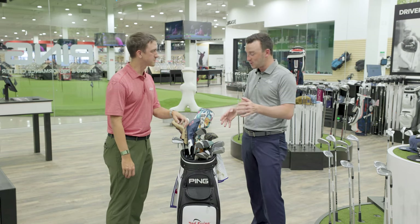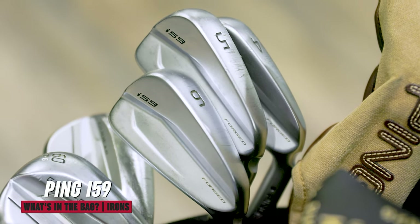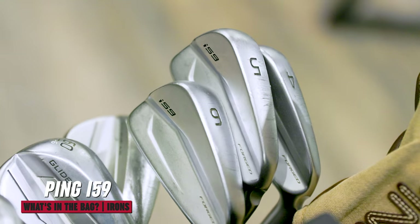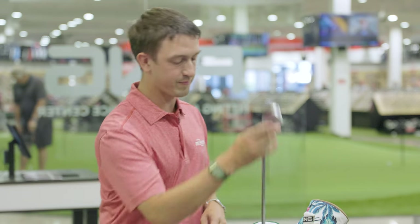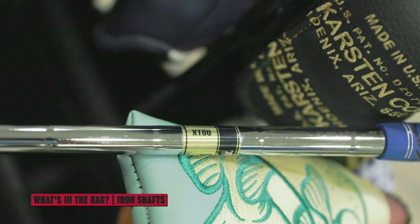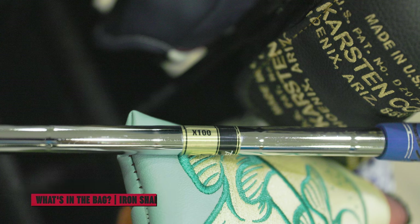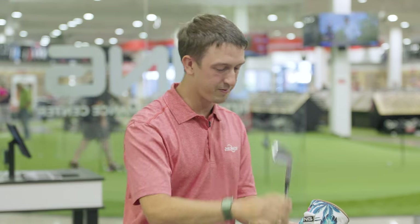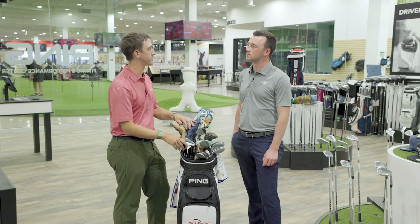Moving to irons — I have the Ping i59s, 4 through pitching wedge. Pretty standard Dynamic Gold X100. The neat thing about X100s from Ping is they are sorted over there for quality control, so they're actually the same matched shafts. I can take the shaft bands off — I just haven't been playing so good so I left them on. They're high launching with a nice high spinning ball for me on the irons — a nice upgrade from the iBlades I was playing for three years. They finally told me they couldn't make me another set, so I had to find a change and got into the i59s.